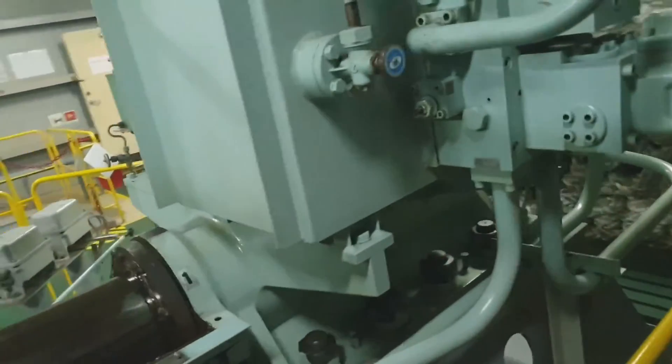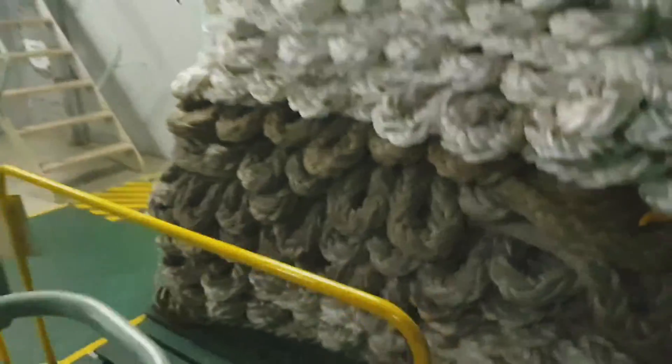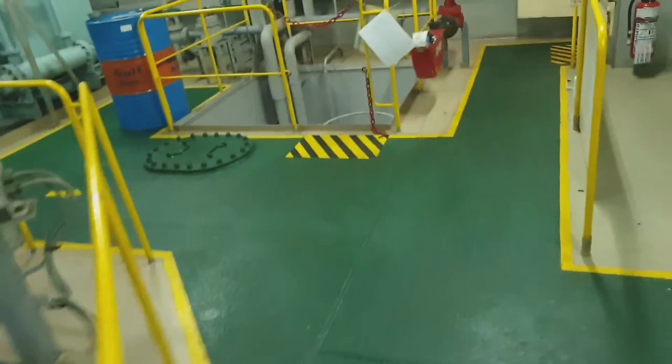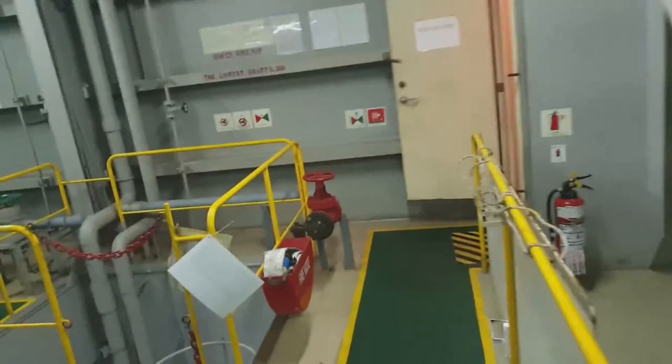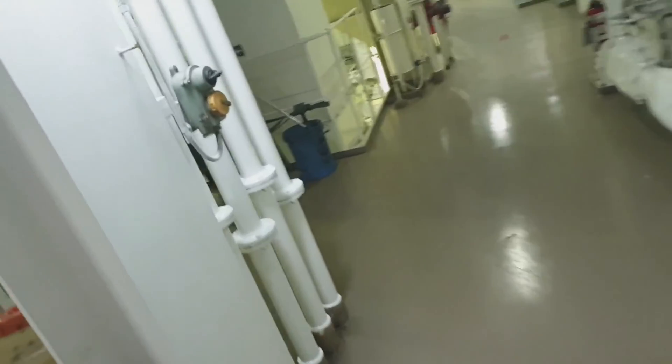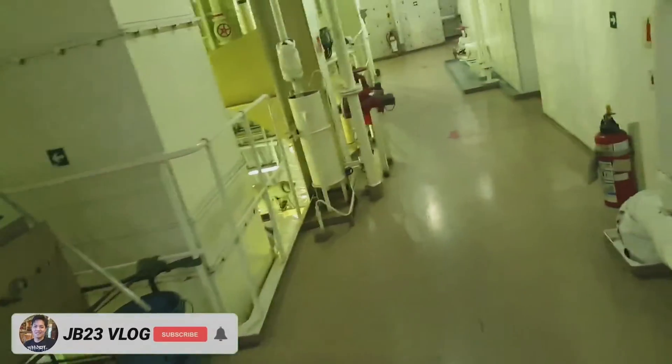For my upcoming video I would like to show you how it is operated with the emergency steering. I'm exiting now and passing by the lub oil tanks — these are the lub oil tanks.